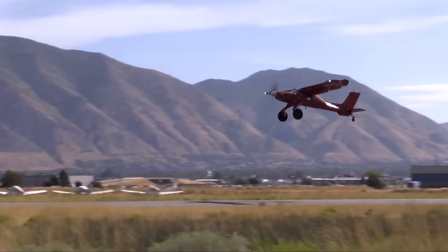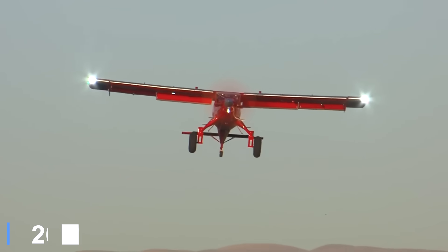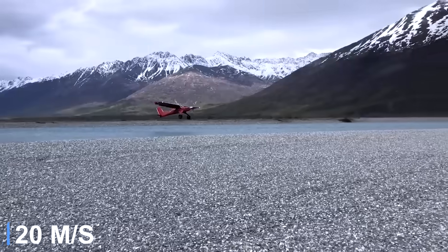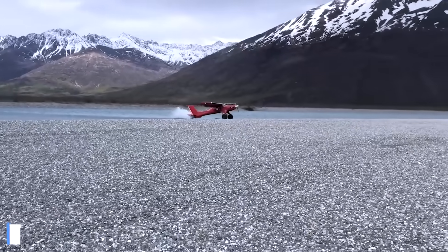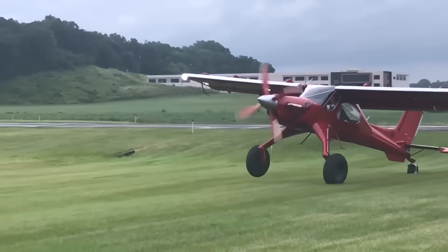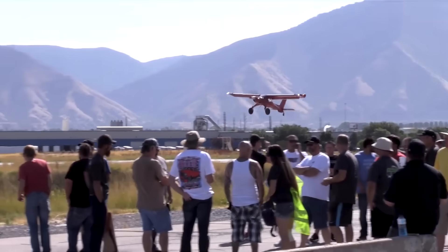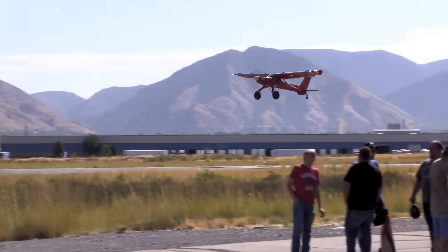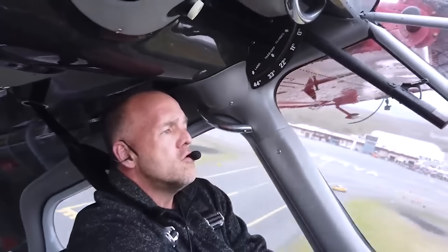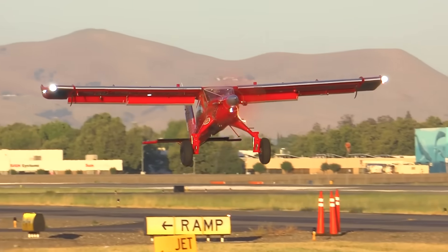This power translates into jaw-dropping short takeoff and landing performance. Draco can leap off the ground in under 100 feet, climb at over 4,000 feet per minute, and settle onto rough strips shorter than a football field. Oversized landing gear, tundra tires, and high-lift wing modifications allow it to operate where few other aircraft dare to go. Beyond raw performance, it carries modern avionics, luxurious cabin touches, and a design that blends brute force with refined control.